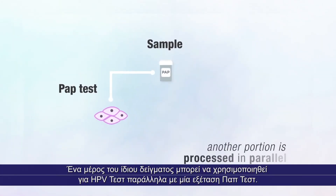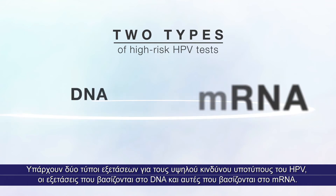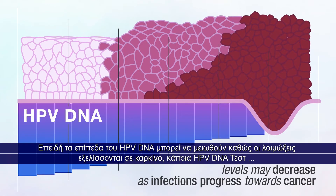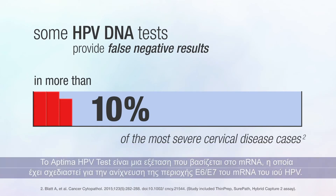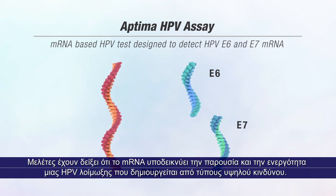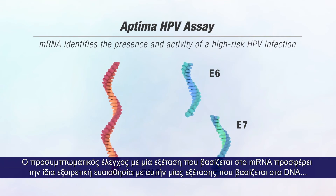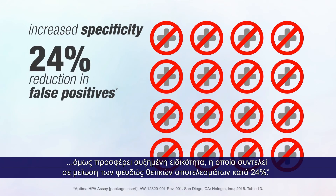A portion of the same sample can be processed for HPV testing in parallel with the pap test. There are two types of high-risk HPV tests: DNA-based tests and mRNA-based tests. Because HPV DNA levels may decrease as infections progress toward cancer, some HPV DNA tests may provide false negative results in more than 10% of the most severe cervical disease cases. The Aptima HPV assay is an mRNA-based test designed to detect HPV E6-E7 mRNA. Studies have shown mRNA identifies the presence and activity of a high-risk HPV infection. mRNA-based screening provides the same excellent sensitivity as DNA-based screening, but offers increased specificity, which results in a 24% reduction in false positives.